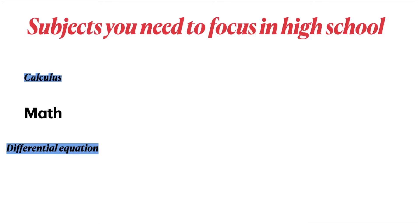The subjects you need to focus on in high school are math, specifically calculus and differential equations. You also need to focus on physics and chemistry.